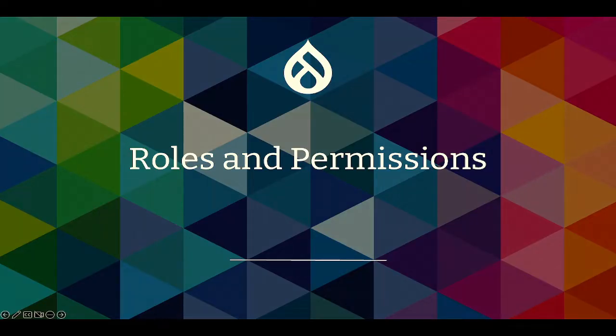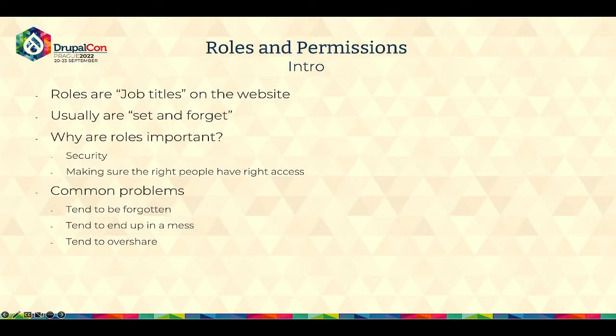The next section is less serious than the previous one but still deserves to be mentioned: roles and permissions. Roles are basically job titles on the website — they are usually something you set initially and pretty much leave at that. But they do have a lot of implications and can cause general confusion on how the website is built. Roles are important for two main reasons: first is obviously security, and second is to make sure that the right people have the right kind of access. Common problems I've seen: roles tend to be forgotten, tend to end up in a mess — either too many roles or permissions that are over-sharing, where everyone gets an administrator account. It works in the short term but can create issues long term.